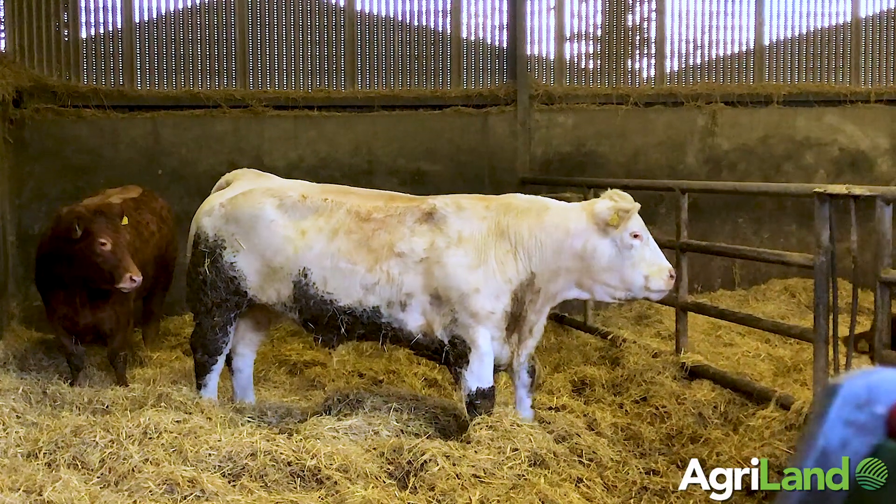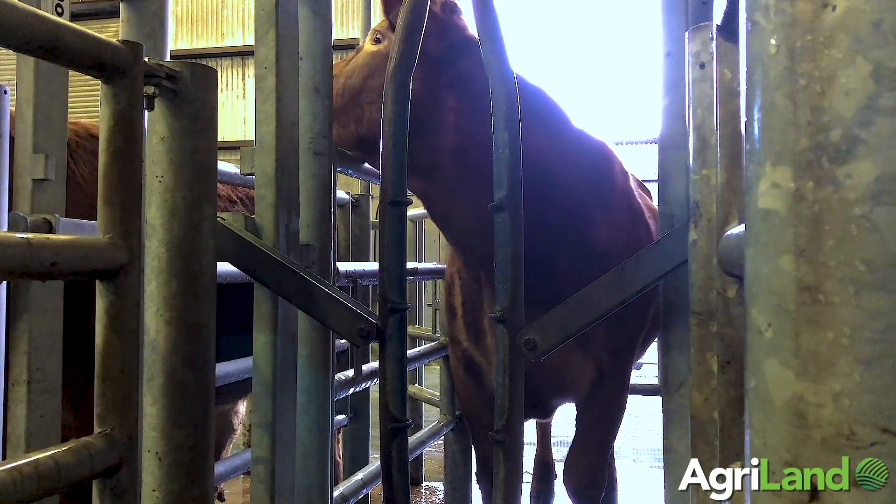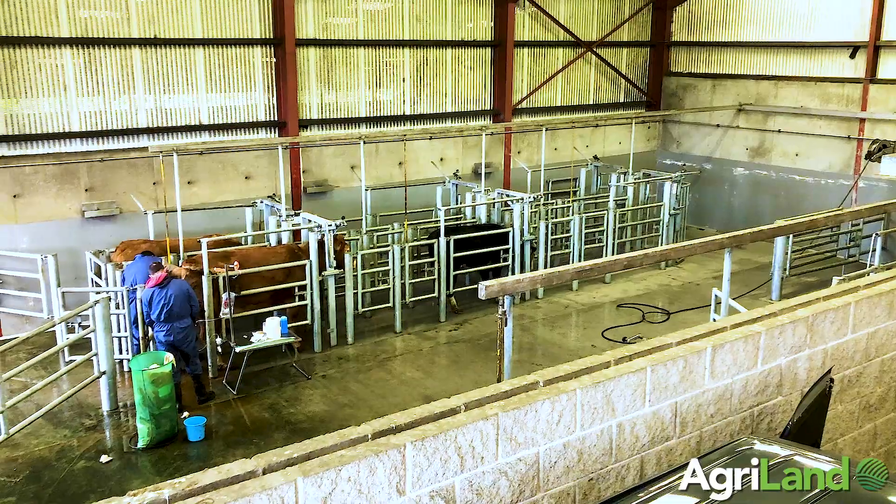Why do we want to flush a cow? Embryo transfer has a lot of benefits. If you have a genetically superior animal and you want to increase the value of that animal by multiplying her progeny, or you want an insurance policy in case anything happens, ET is a facility which can provide all that. It's also a very good backup in a worst-case scenario if you were hit with a disease outbreak — some of your best lines in the herd may be lost, but if you have embryos frozen in your tank, it's a great insurance policy.